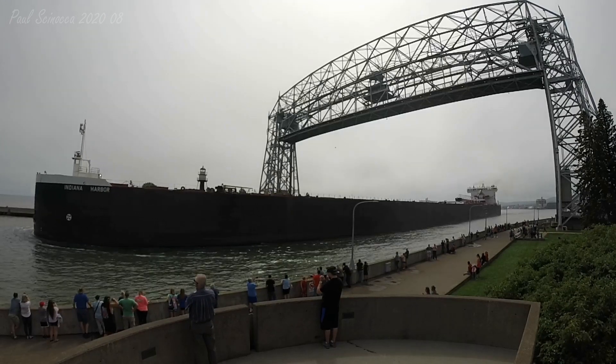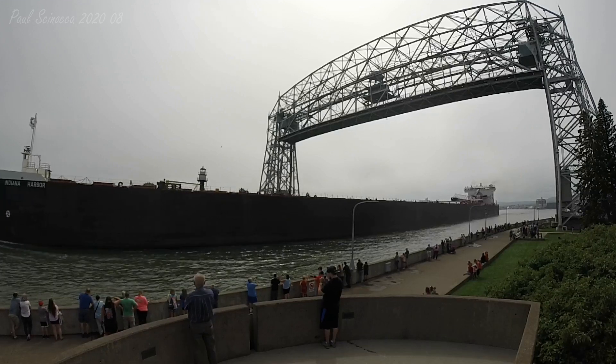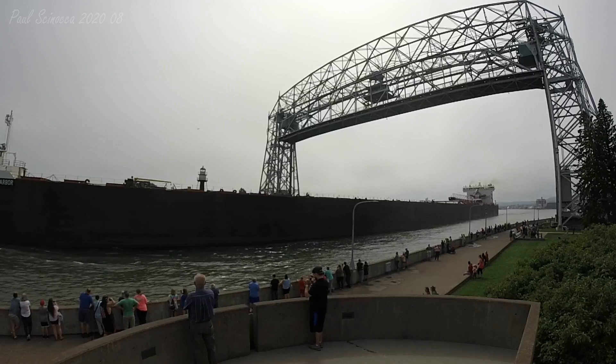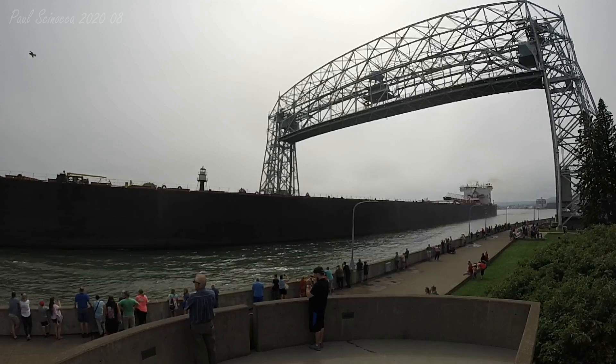The Indiana Harbor is owned and operated by the American Steamship Company of Williamsville, New York. Today, the Indiana Harbor is leaving Superior Midwest Energy Terminal with coal.